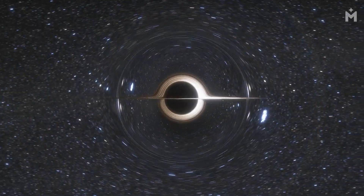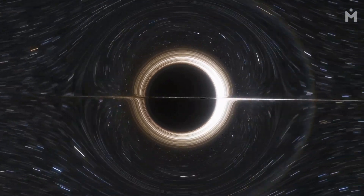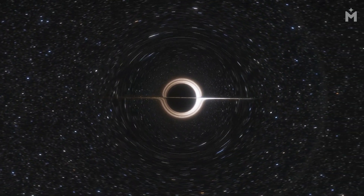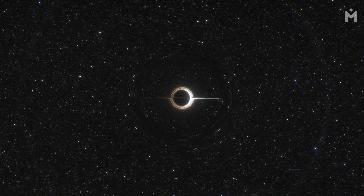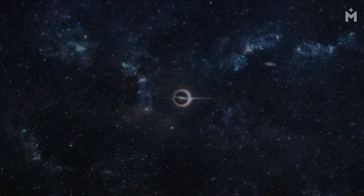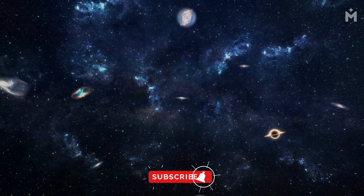We can also see how black holes can distort the path of light that passes near them. This is called gravitational lensing, and it can be used to study the properties of black holes. In the past, black holes were thought to be purely theoretical objects. But now we know that they are very real, and they are out there waiting to be discovered.